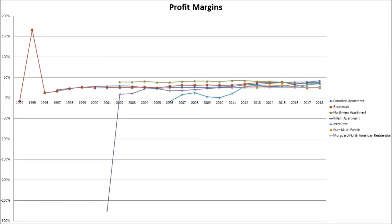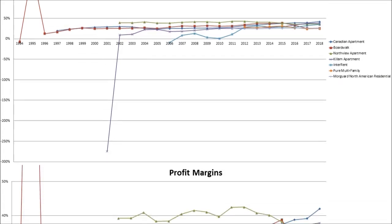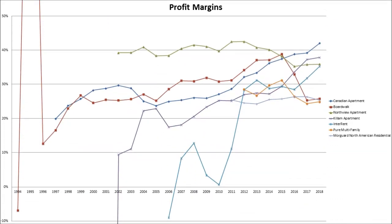If we take a look at their profit margins based on their funds from operations, they're all hovering at around a similar level. If we zoom in some more, beyond the outliers, we can see a clearer picture, and they're all hovering at around 30%.